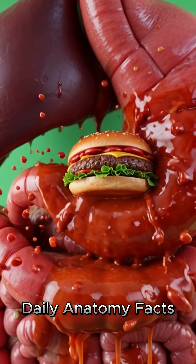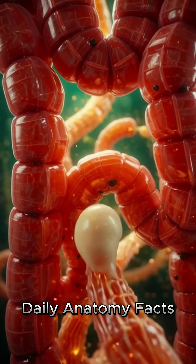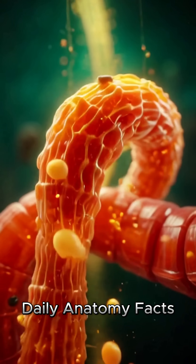This is the moment the burger begins its complex journey through the body. As the burger enters the stomach, we zoom in to see it settle onto the warm, textured stomach lining.